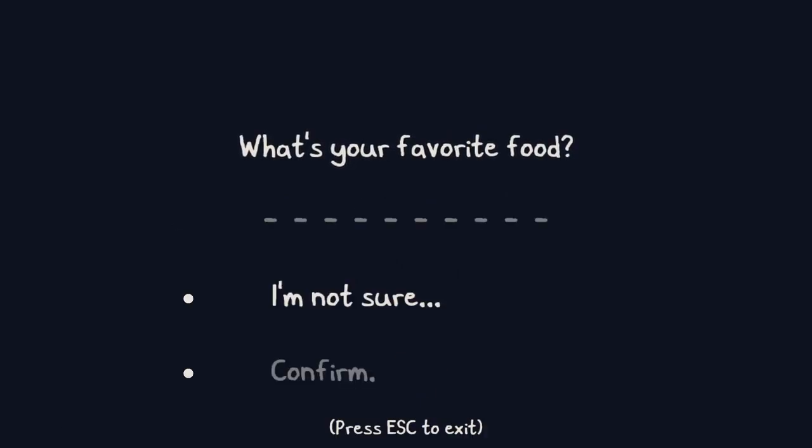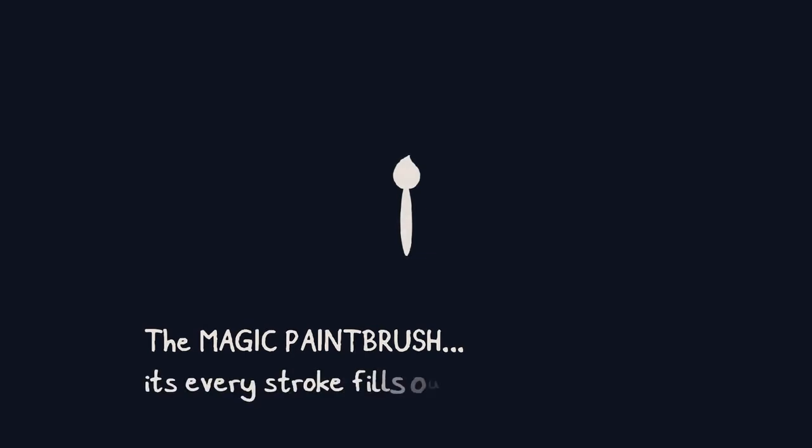What's your favorite food? I'm not sure. My favorite food is... probably good old pizza. I do like some pizza. In fact, I had pizza for lunch today.